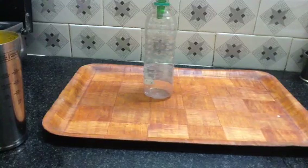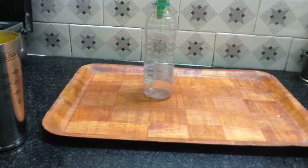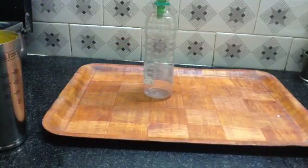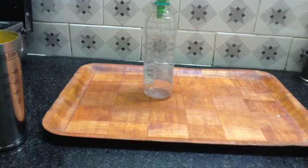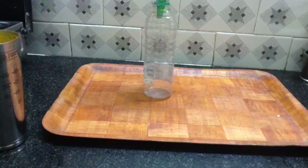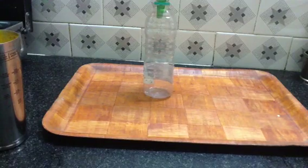Here I have a bottle in which I have made three holes that are A, B and C. Now when I pour a colored liquid into the bottle, water will come out with more force from C and it will go the farthest as there is the maximum pressure there. Let me demonstrate it to you.